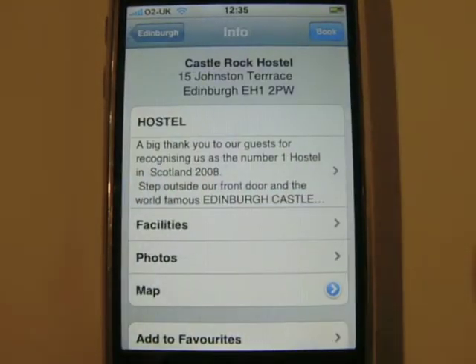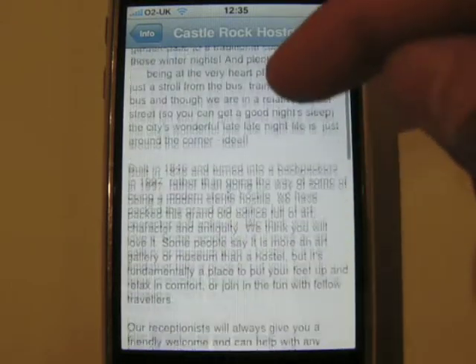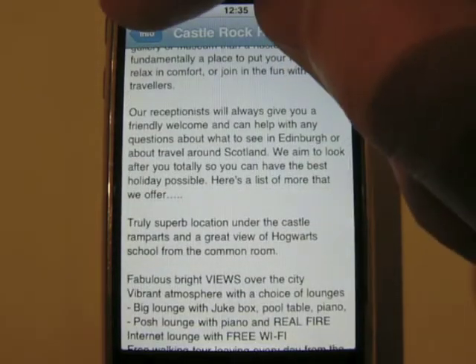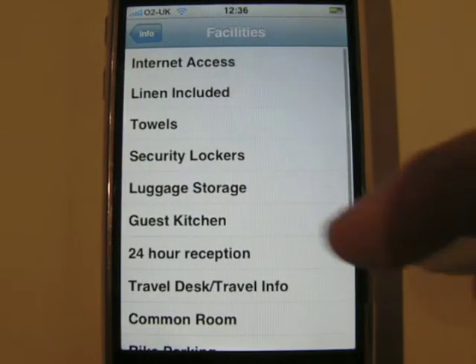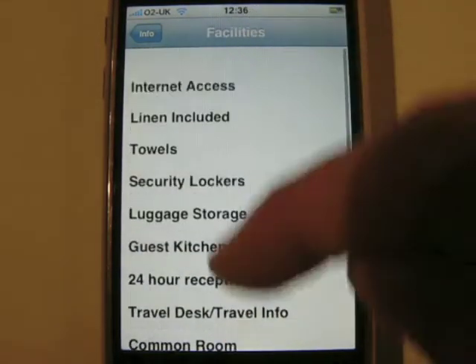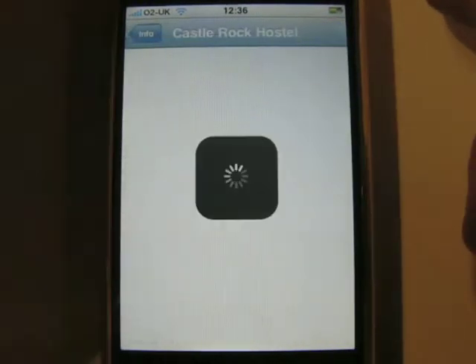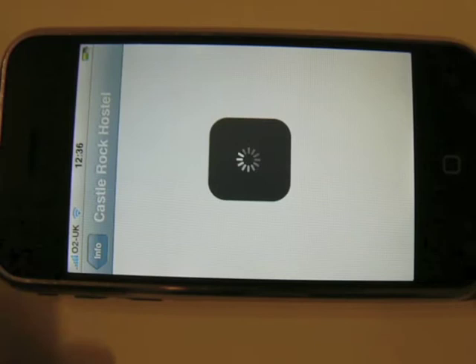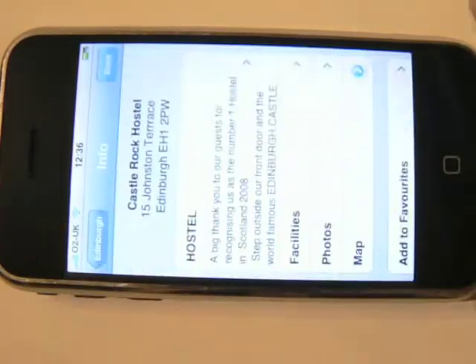For each property, you will see a scrollable text description, which is available in up to five languages. You also get a summary of the available facilities. For those who prefer a more visual experience, photos are also available, and these are easily navigated using the fast, smooth and familiar iPhone flick gestures.